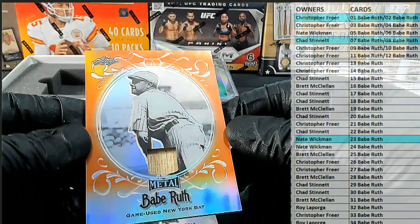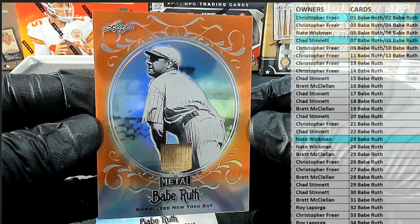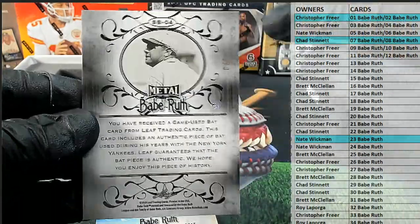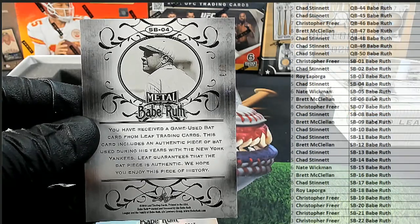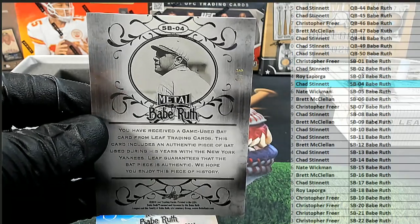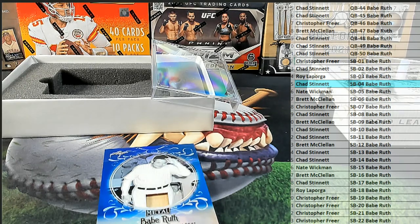And our next one — look at that, game used New York bat. That's awesome. Orange shot. And that's SB04, that is a 3 of 3. Wow. And that is Chad S. Nice one, man. 3 of 3.